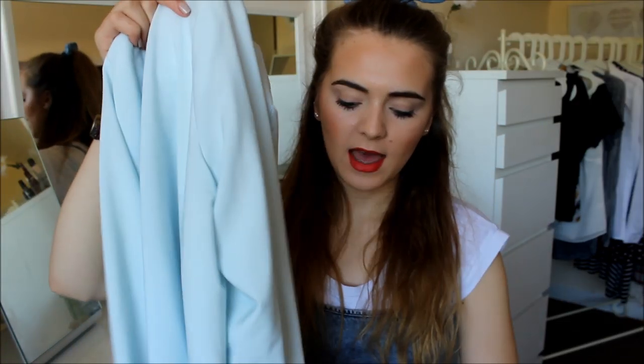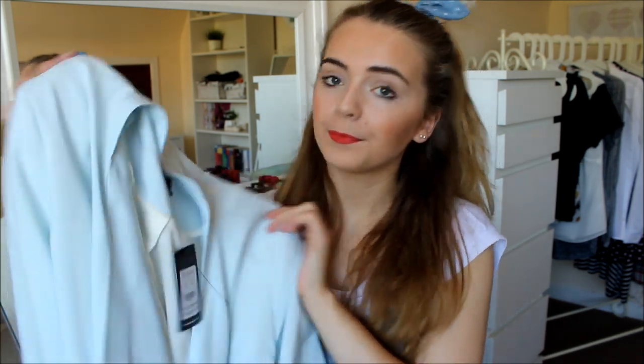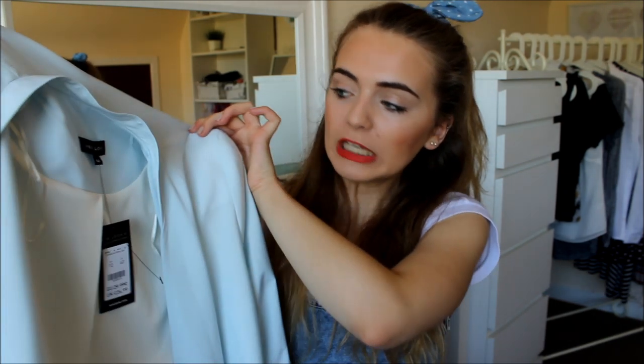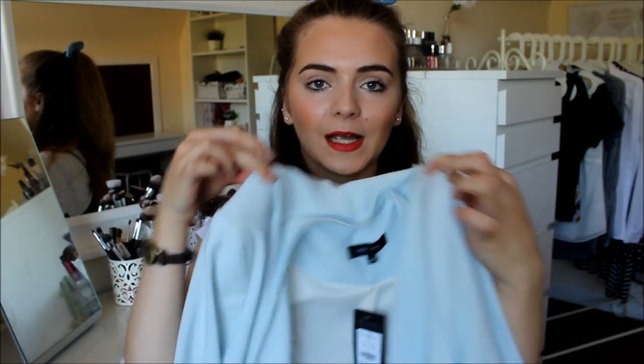Like all of my hauls this will be in no particular order, so the first thing I got was this very sophisticated blazer — because I don't wear stuff like this, so this to me is sophisticated. It's a waterfall blazer with rolled up sleeves and it's pale blue. It was £24.99 originally and I got it for £13, so bargain. I think this will look really nice with some disco pants, jeans, and all sorts — I'm quite looking forward to pairing this with an outfit.